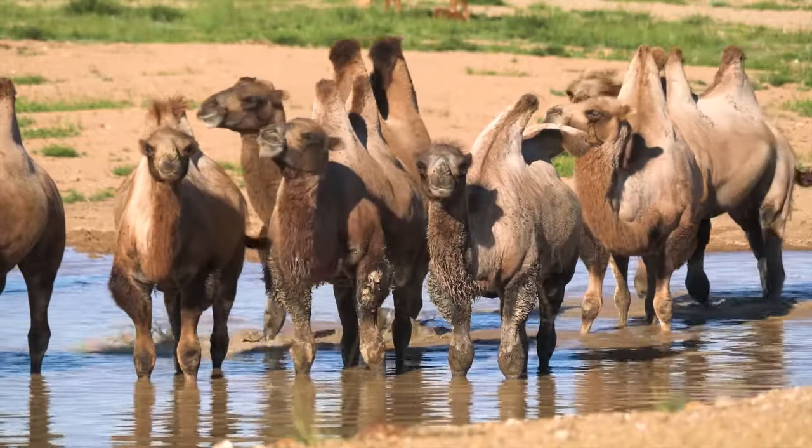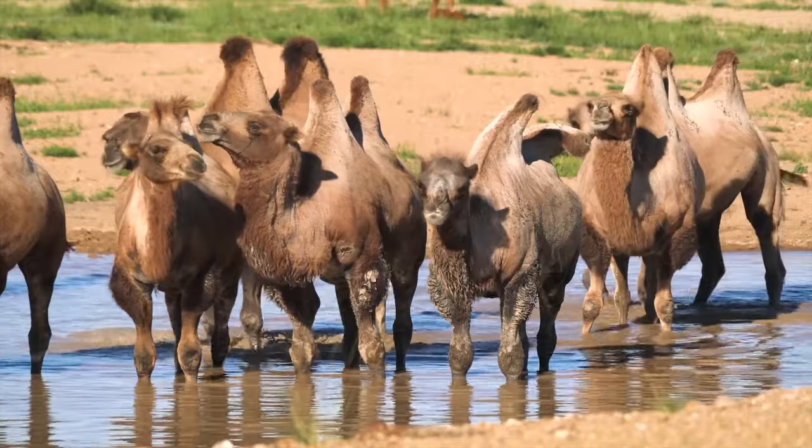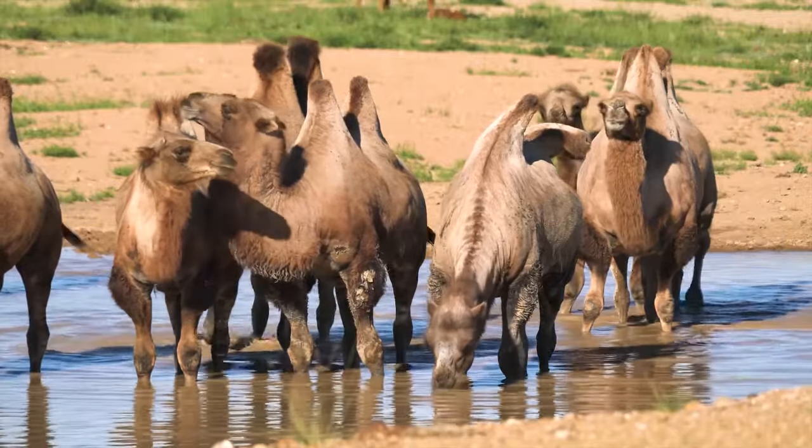When a camel finally does stop for water, it may drink up to 30 gallons in 10 minutes.